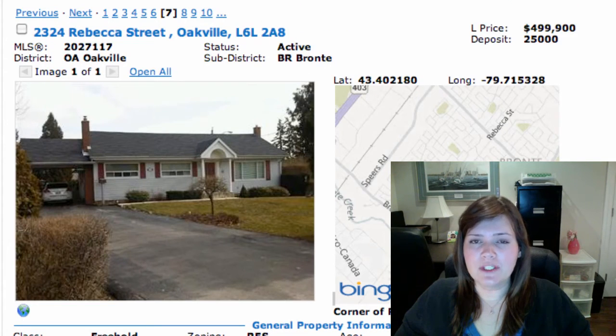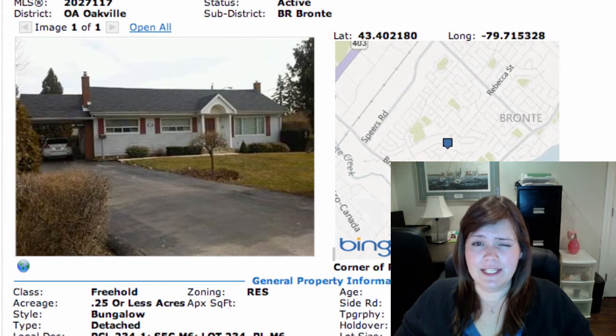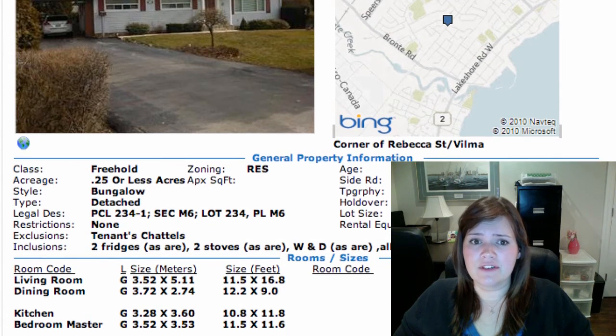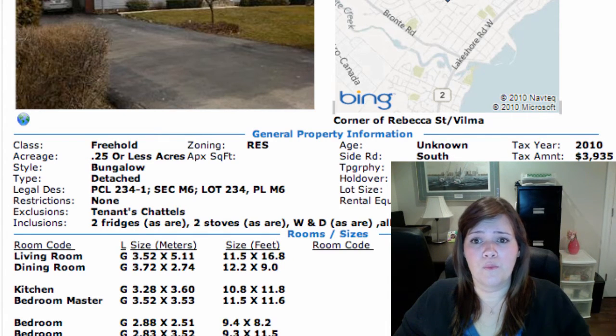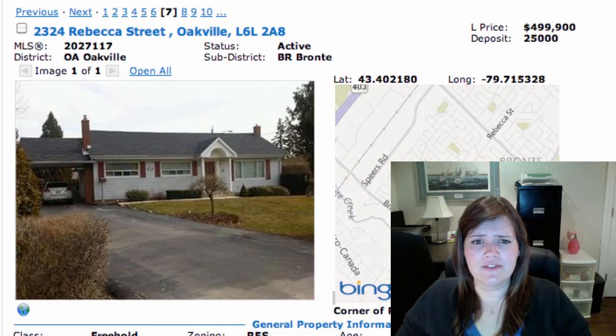We've got 2324 Rebecca Street in Bronte, on at $499K. It is a fully detached bungalow with an in-law suite, separate entrance, and fully finished basement. There's a tenant in the property now who's willing to stay — they rent for $1,100. Parking for 5 cars with a really nice big driveway. It's on a good-sized lot at 62 by 155, so you may see someone knocking it down to build a newer home. Good access to highways as well.